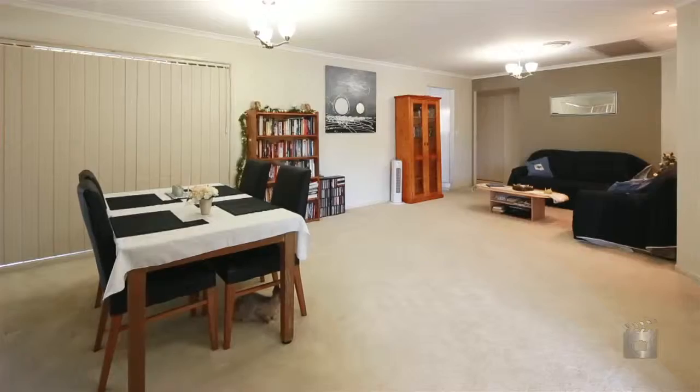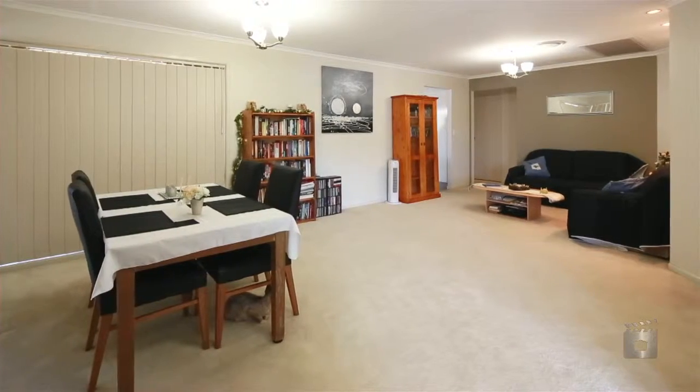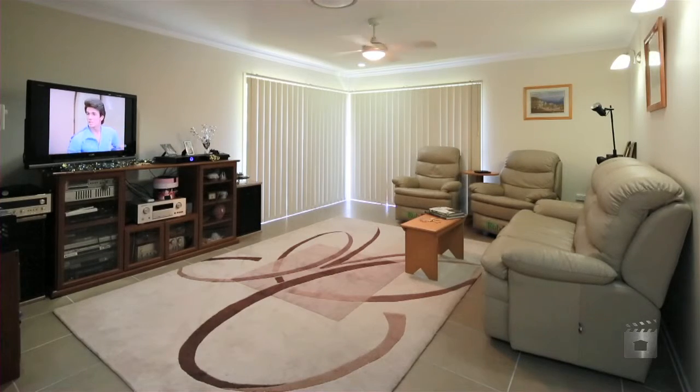Welcome home to 2 Harvey Place, Wishart — a popular choice if you're looking for a low-set, low-maintenance lifestyle.